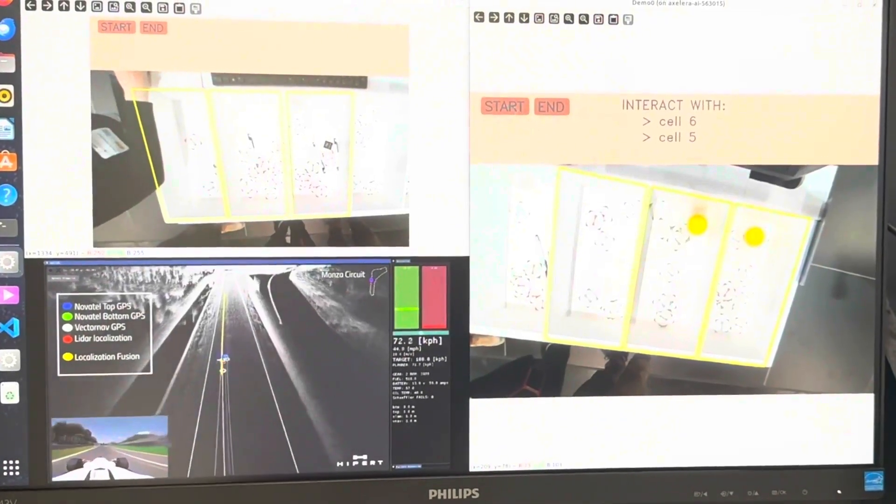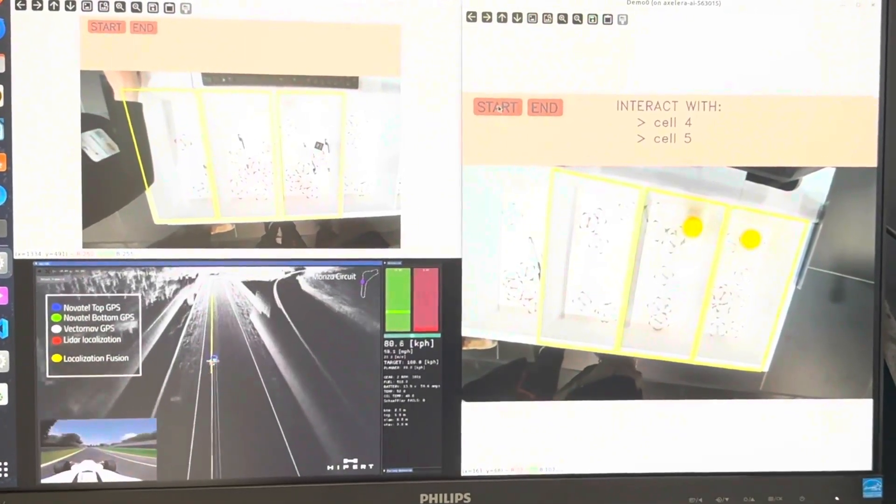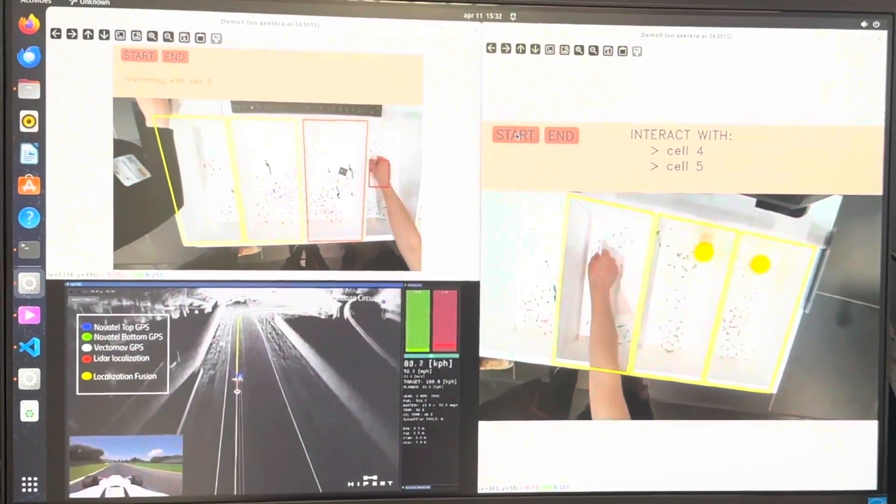We understood that we have a view of the drawer from the top, so we decided to focus on the hand of the operator. We searched for a neural network model that could recognize the hand in the image. What we receive as input is an image, and what we get in output is the same image with a rectangle indicating where the hand is.